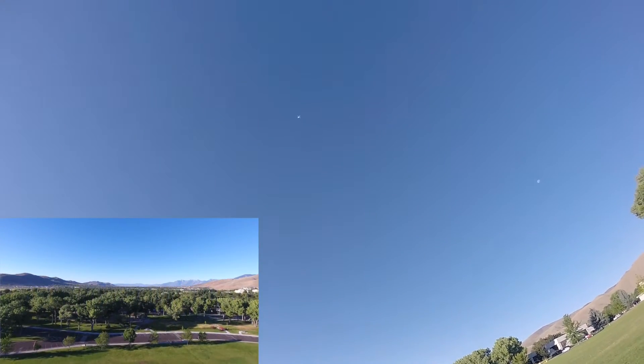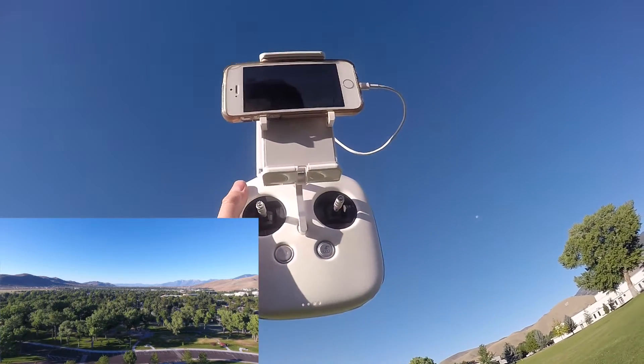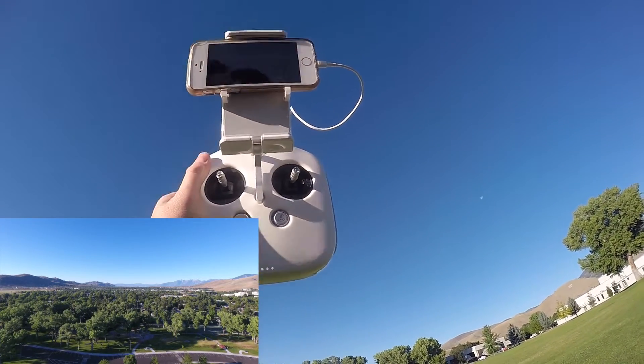Let off — still climbing, still climbing. Still climbing; it thinks it's at 178 feet.